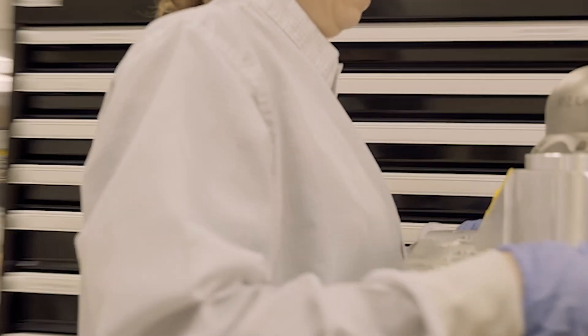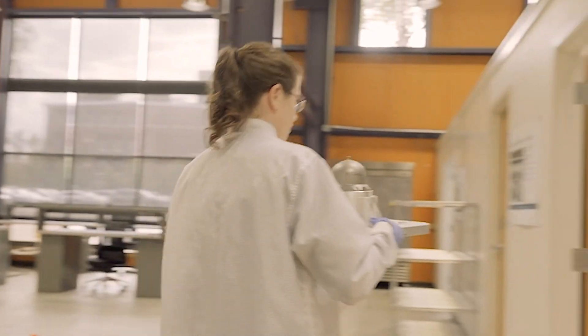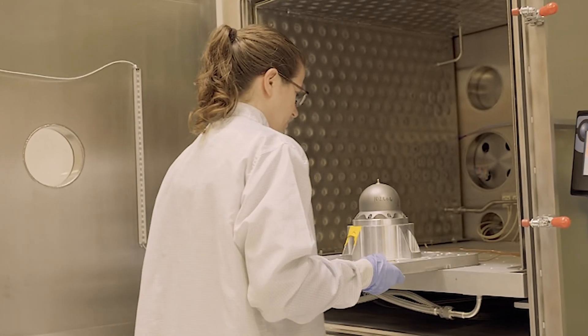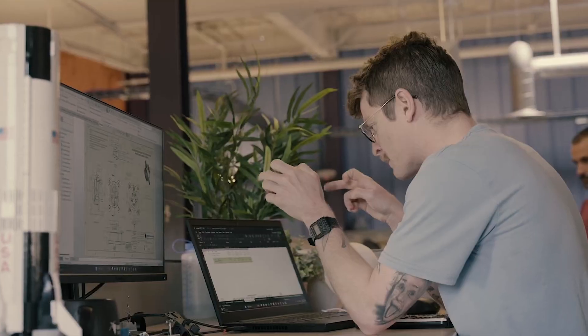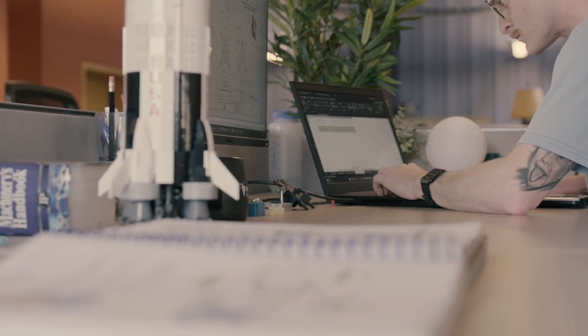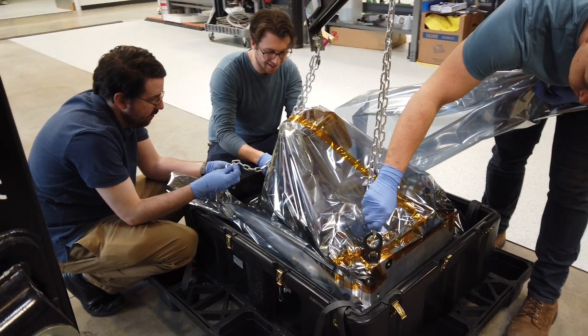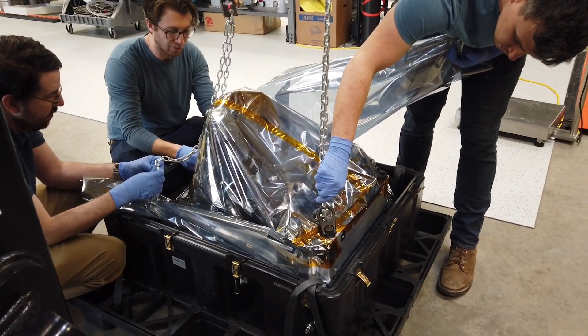Through vertical integration, deployment of lean and 5S operating principles, and productization of our technologies, our new facility will improve lead times by more than 30%. This creates certainty in delivering the schedule as we leverage our in-house capacity and capability across the entire end-to-end delivery chain.